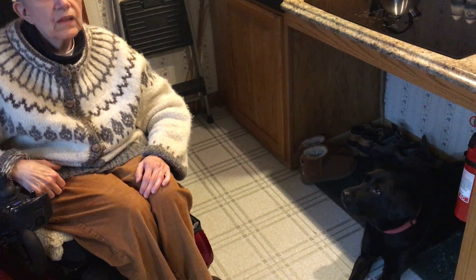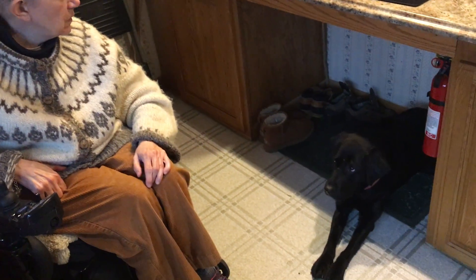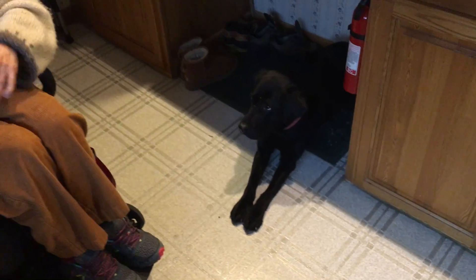If you're cooking something, she sits just right here. Yesterday when I did my wrapping of presents, I did them on that counter and so she lay in there. And sometimes she'll curl up in a little ball and lie in there.